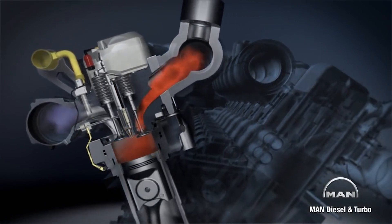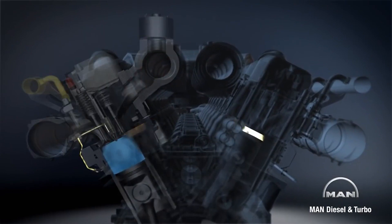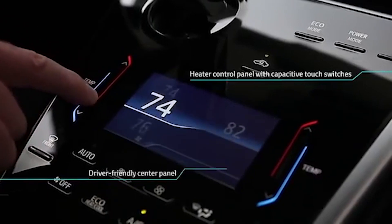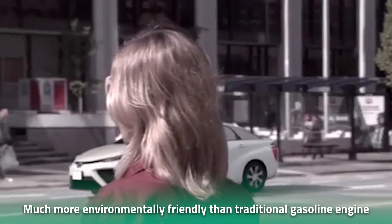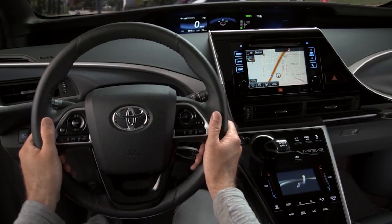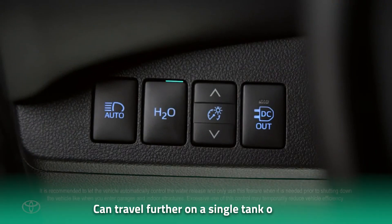This hydrogen combustion engine could also be a game-changer for the future of hydrogen fuel cell vehicles as it offers a more familiar and cost-effective technology that still delivers the benefits of hydrogen fuel cell vehicles. The engine is much more environmentally friendly than traditional gasoline engines because hydrogen combustion produces only water vapor as a byproduct, meaning vehicles produce zero harmful emissions. Because hydrogen has a much higher energy density than gasoline or diesel, vehicles powered by this hydrogen combustion engine can also travel further on a single tank of fuel.